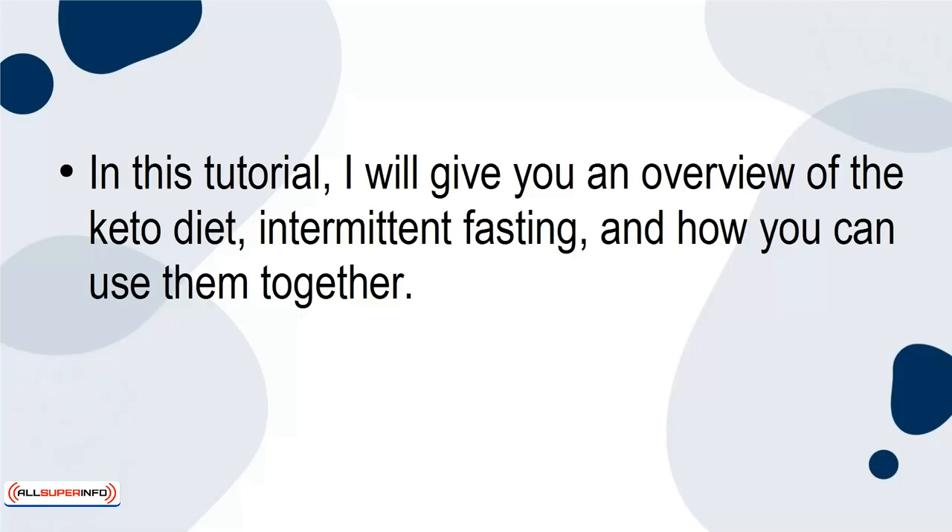In this tutorial, I will give you an overview of the keto diet, intermittent fasting, and how you can use them together. Let's get started.